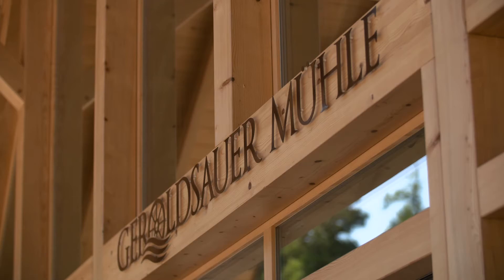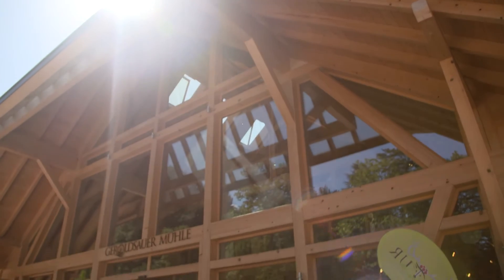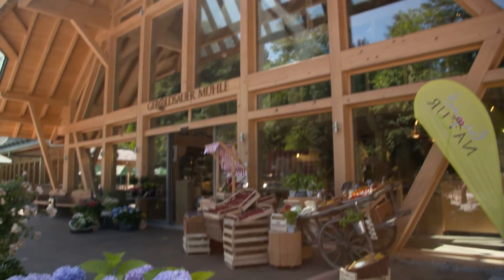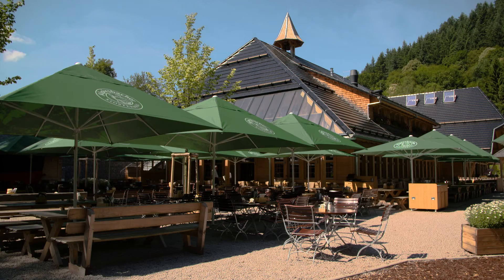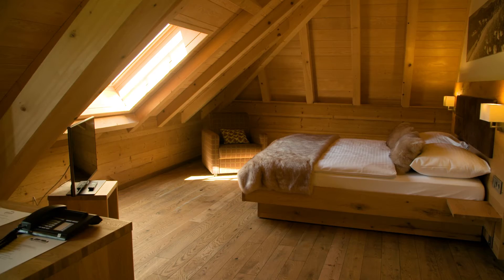Where we are now — that's my life's work, I would say. You can't achieve more as a carpenter. The Gerald Sauer Mühle is a meeting place for young and old, for near and far. You can buy regional products here, call in at the pub, enjoy the beer garden, and there are hotel rooms with a sauna — something perfect on offer for everyone.